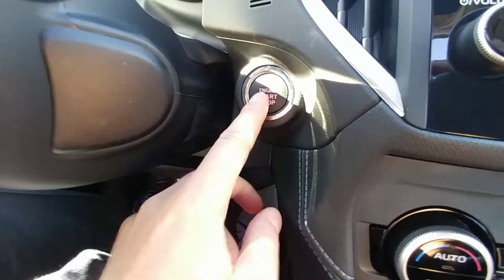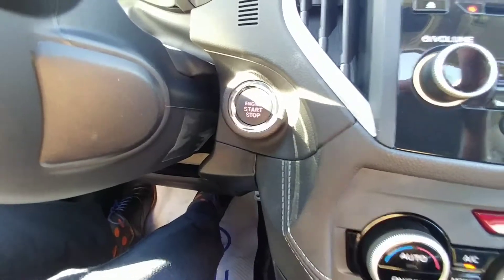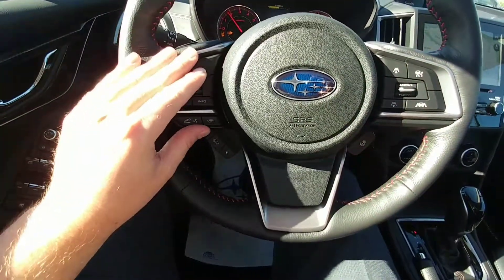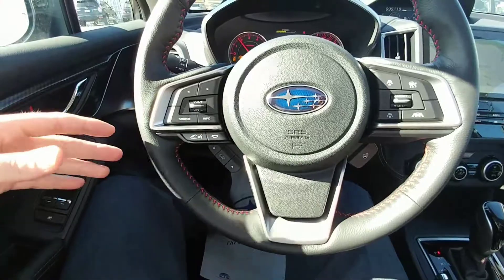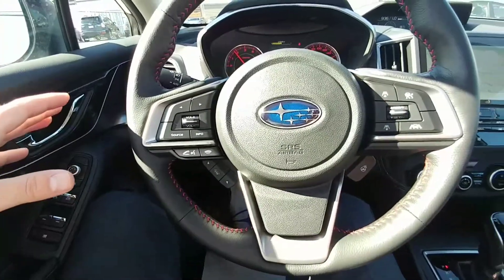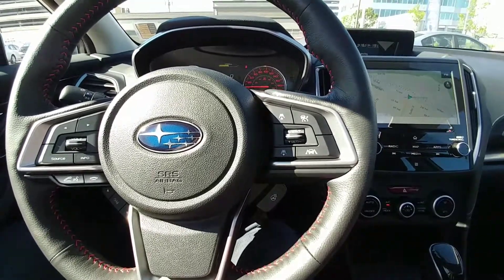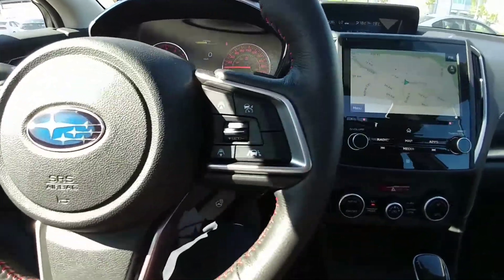It is push button start, as it is the Sport Tech with Tech. Keys in my pocket, foot's on the brake, hit it — everything comes to life. On our steering wheel, we have Bluetooth and audio controls. You can make and take calls, control the volume of the calls, all that good stuff. Cruise control is right here — it is intelligent cruise control, so it will follow the vehicle ahead of you at a set distance. Pretty cool feature — I like it for highway cruising.